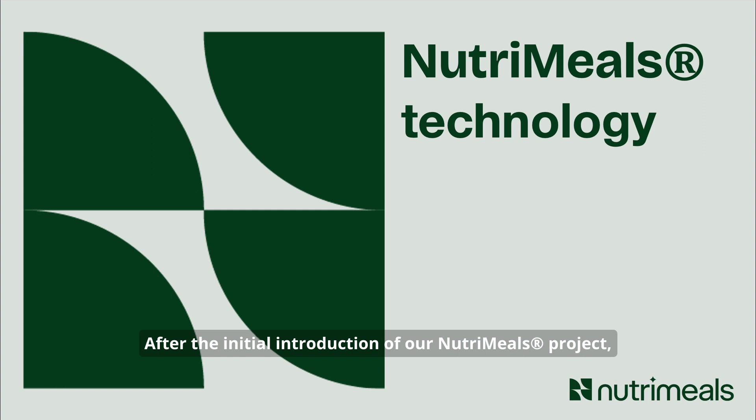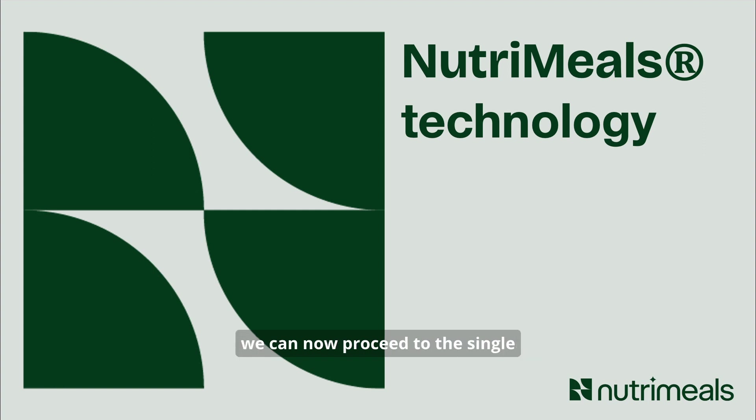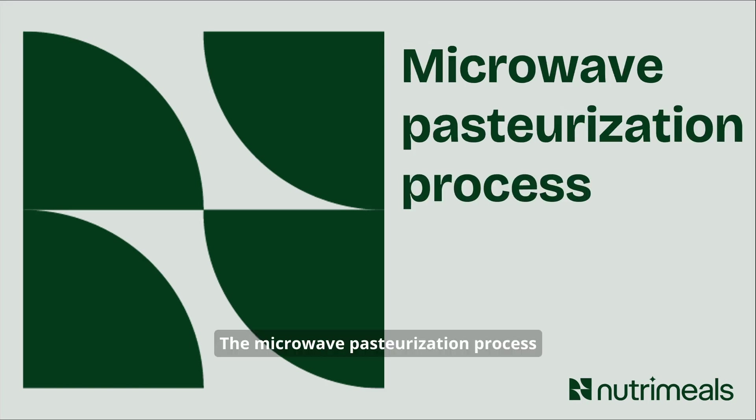After the initial introduction of our NutriMeals project, we can now proceed to the single technology NutriMeals solution. We will start with the microwave pasteurizer. The microwave pasteurization process represents an important innovation of our NutriMeals solution. This process consists of three steps.